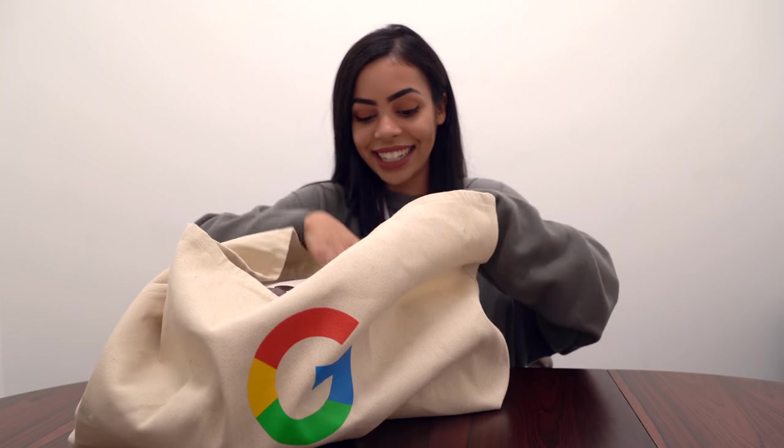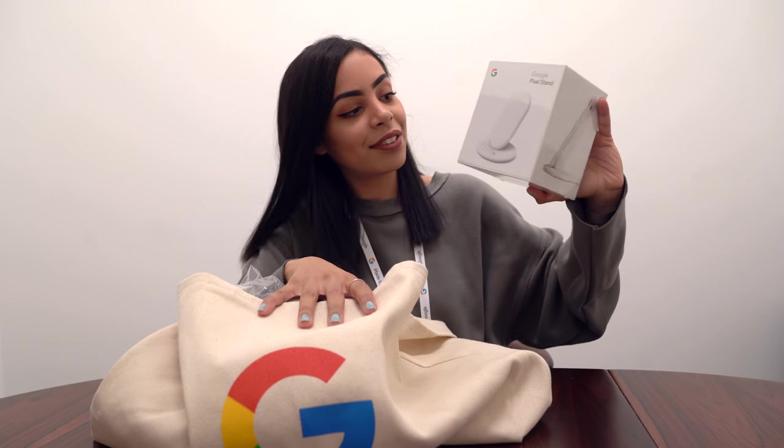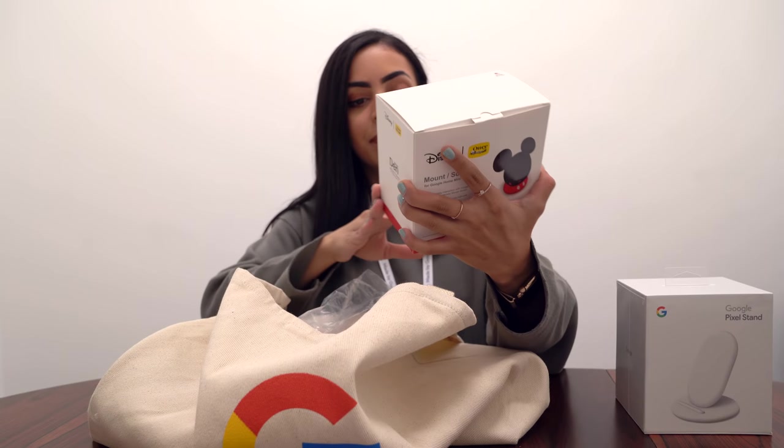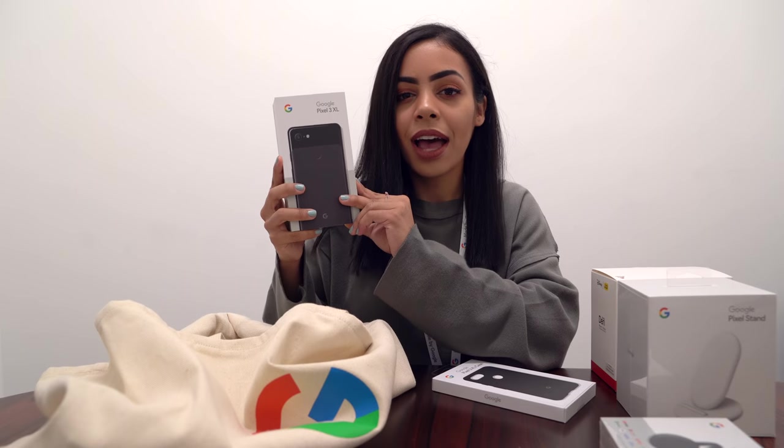After checking out some of the devices on the show floor, Google gave me a big goodie bag holding my Pixel 3 XL along with some other goodies. Shout out to Google for letting me take a look at the device today. I opened it up — we have the new Pixel Stand, a mount for your Google Home Mini, Chromecast — nice touch — a Pixel 3 XL case, and the Pixel 3 XL in just black.